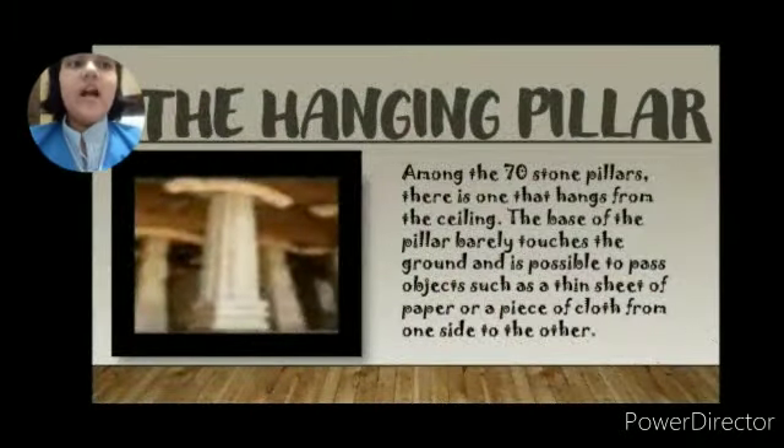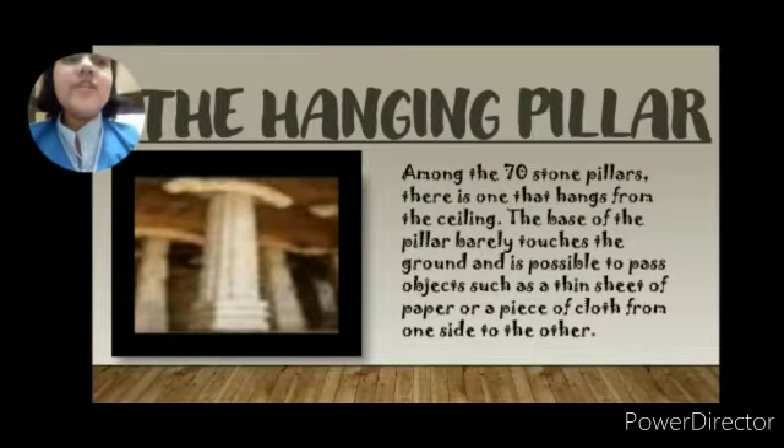Our next topic is the hanging pillar. Among the 70 stone pillars, there is one that hangs from the ceiling. The base of the pillar barely touches the ground, and it is possible to pass objects such as a thin sheet of paper or a piece of cloth from one side to the other.